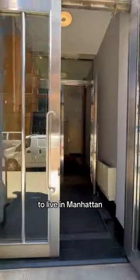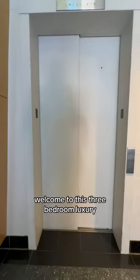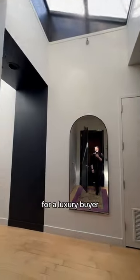You know you have to be wealthy to live in Manhattan, but to live in Tribeca, you have to play ball with the billionaires. Welcome to this three-bedroom luxury condo penthouse loft just listed, and the price is really affordable for a luxury buyer.